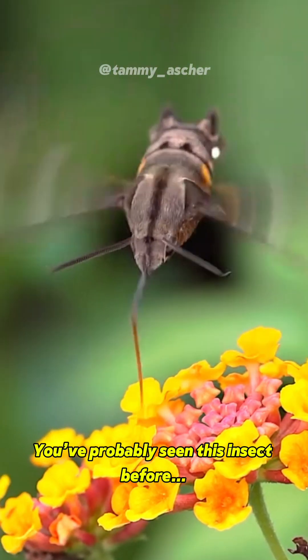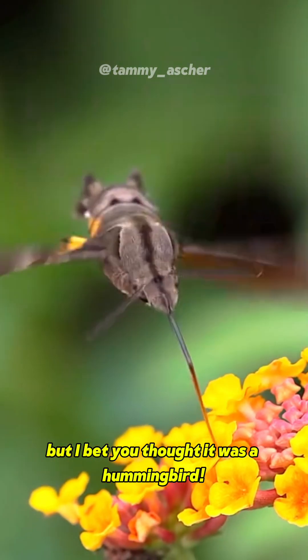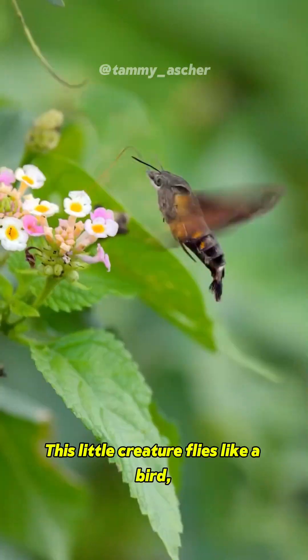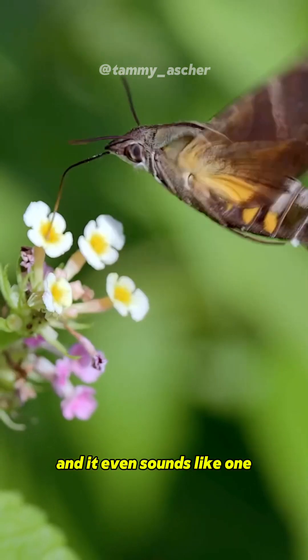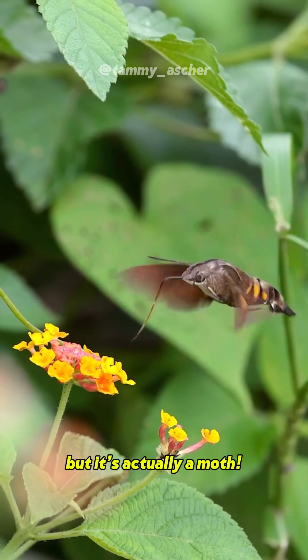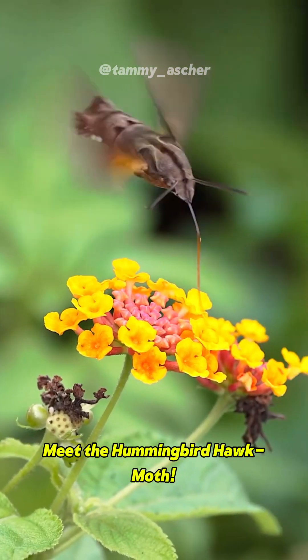You've probably seen this insect before, but I bet you thought it was a hummingbird. This little creature flies like a bird, hovers like a helicopter, it drinks nectar, and it even sounds like one, but it's actually a moth. Meet the hummingbird hawk moth.